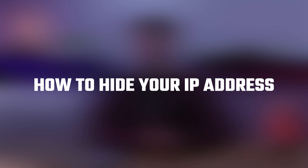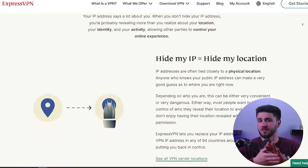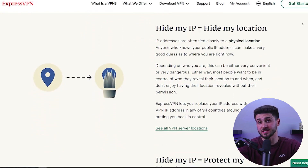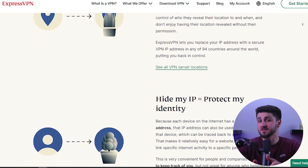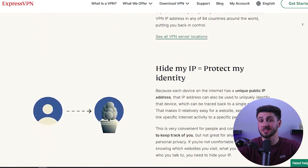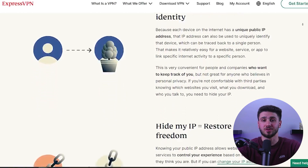Hey everyone, welcome back. In today's video I'm going to be showing you three different ways to hide your IP address and browse the internet safely. Now why do you want to hide your IP address in the first place? Well, your IP address can easily be tracked by your internet service provider, websites you visit, and even third parties, which can lead to your real life location being determined and put in danger.